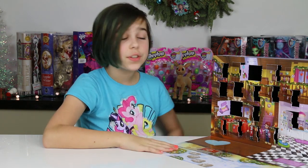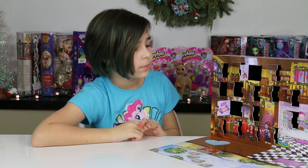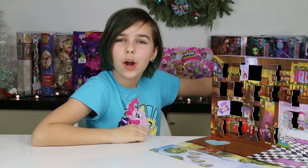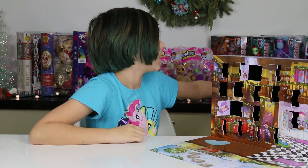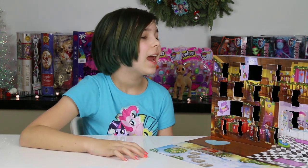Hey you guys, it's Audrey, and today we're going to be opening up Day 20 on our Lego Friends Advent Calendar. I keep thinking it's Lego City because that's what Otto does and that's what I opened up last year, so I'm so used to saying Lego City. I'm sorry, I just ruined the moment.